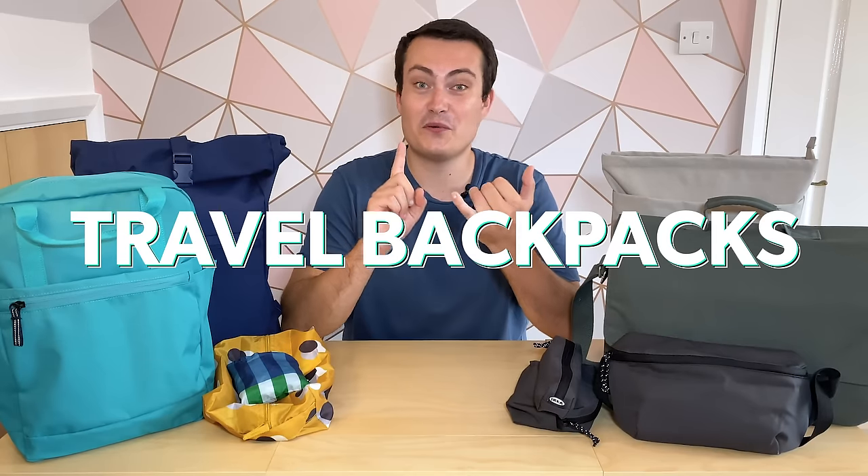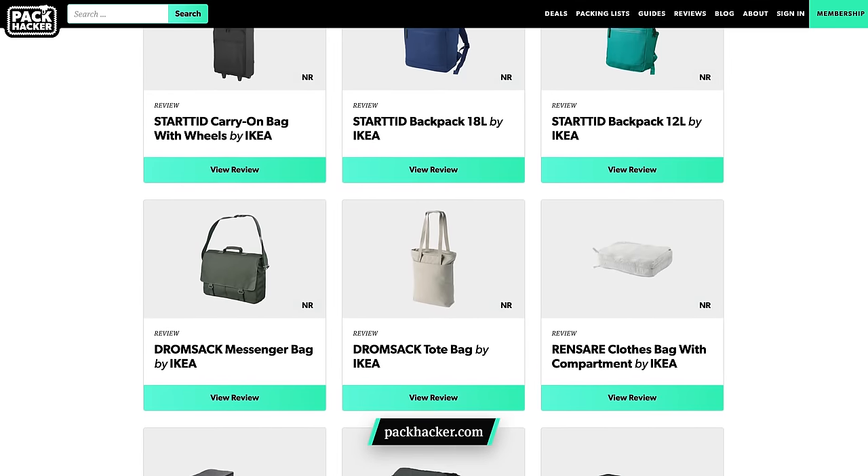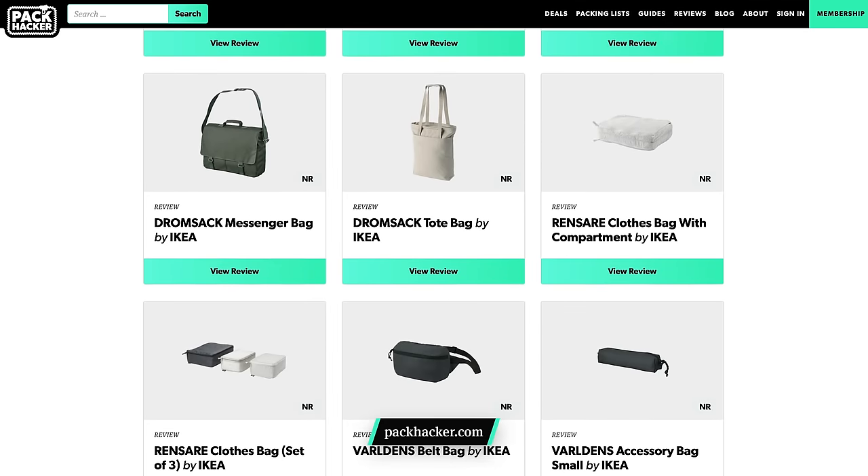If you'd like to see us make another video on IKEA's more travel-focused gear — yes, they also do travel backpacks, packing cubes, and even roller luggage — give this video a thumbs up and let us know in the comments section below. We'll leave links in the description for all of the products featured in this video, so feel free to check them out. And without further ado, let's take a look at these everyday bags and accessories from IKEA.